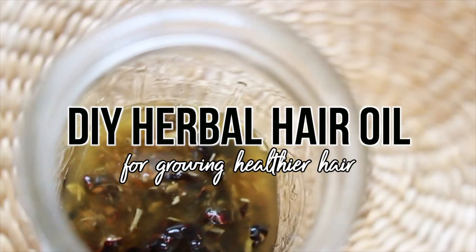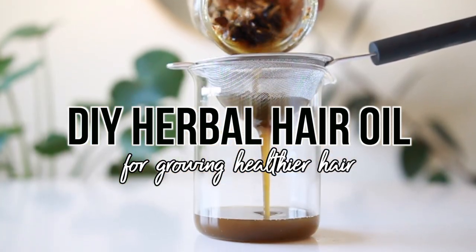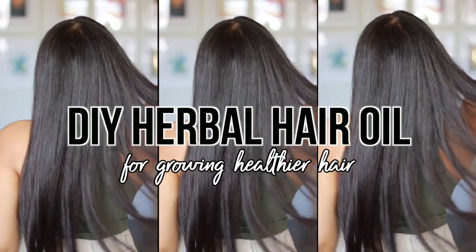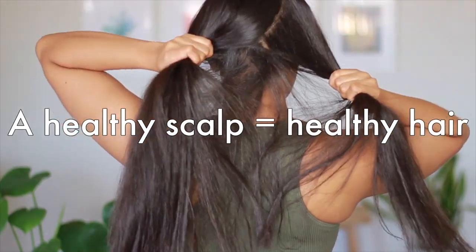Herbal hair oil is not only effective at boosting natural hair growth, but it could create thicker hair, reduce hair loss, and treat a dry or flaky scalp. This recipe is what I've been using to keep my scalp in tip-top shape, building a solid foundation for healthy and resilient hair.